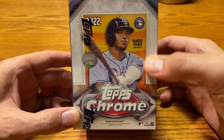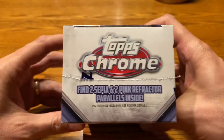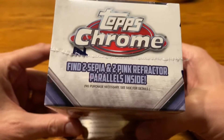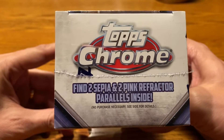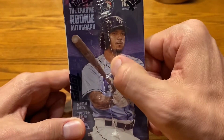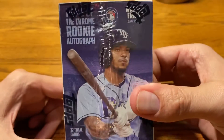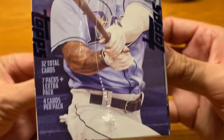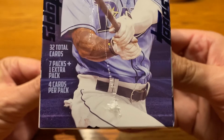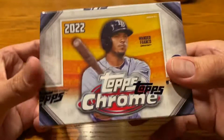Welcome back, everybody. Today we have a Topps Chrome Blaster Box opening. This is the box I purchased off of the Topps website right when it was first released. I've already pre-cut it before I started recording so I wouldn't have to struggle like I did on my most recent video with the Topps Gallery Blaster. We get 32 total cards — 8 packs with 4 cards each.